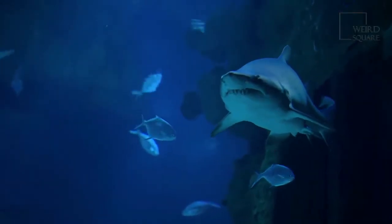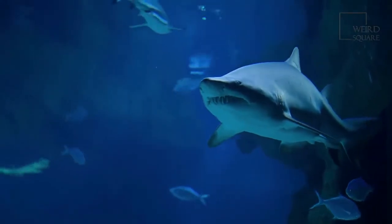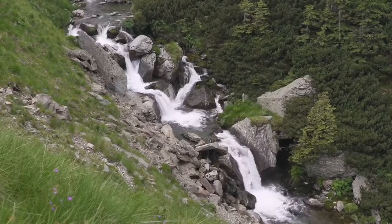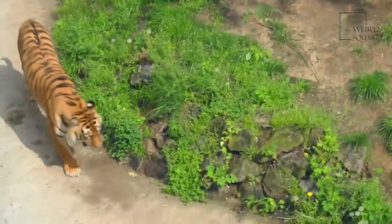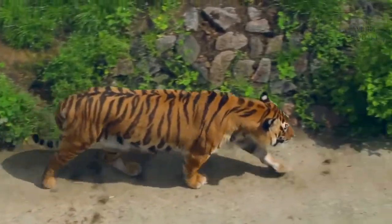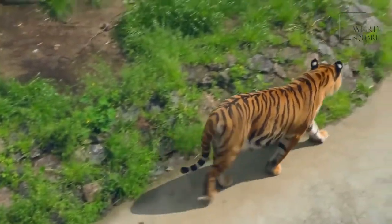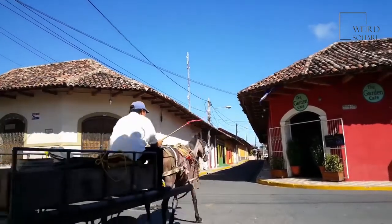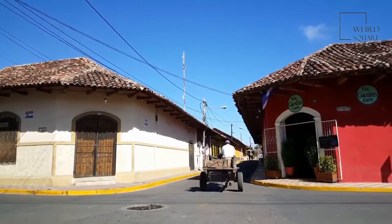Bull shark habitat: the bull shark can be found around the world anywhere where there are warm, shallow, coastal waters. They also live in many rivers around the world at least part time. They've been found in the Amazon River in South America, the Mississippi River in the United States, the Brisbane River in Australia, the Tigris River in the Middle East, and the Ganges River in India. They also live at least part time in various freshwater lakes, including Lake Nicaragua in Nicaragua and Lake Pontchartrain in Louisiana.